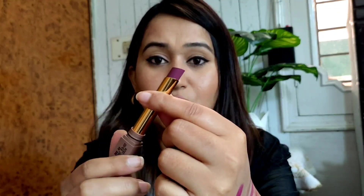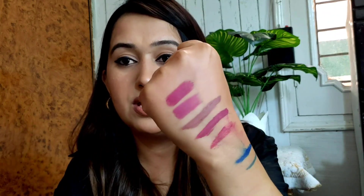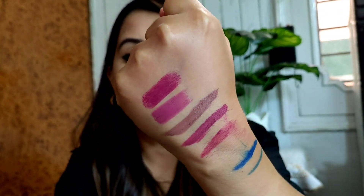So Plum Trap is a slightly lighter, nude shade that leans plum, and Smoked Violet is the darker shade. Both of these shades are really nice and the packaging is amazing.